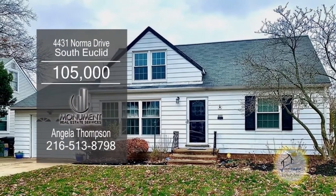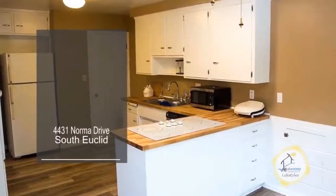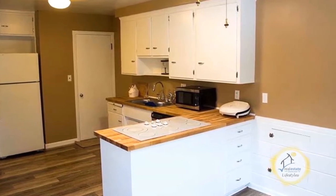This bungalow in South Euclid features three bedrooms and one bath. The kitchen has new flooring, butcher block counters, and a cooktop stove.